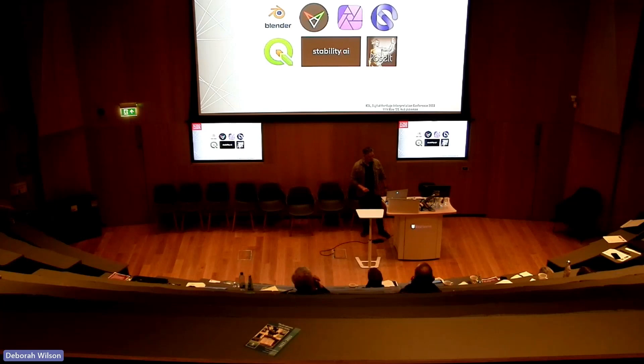Less than a minute to mention all the software used. First time around: just Blender and F-Spy. This time: much more time in Affinity Photo, Gravity Sketch, QGIS, Stability AI / Stable Diffusion, and a little iPad app called Pose It — which was quite helpful in getting those figures correctly positioned.